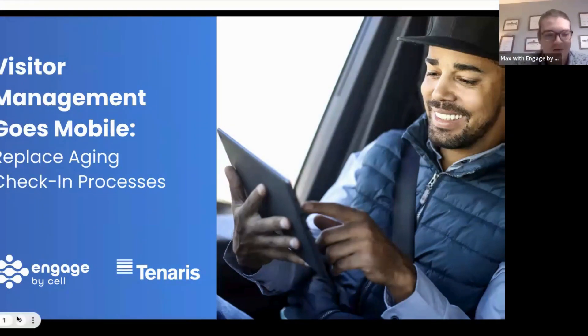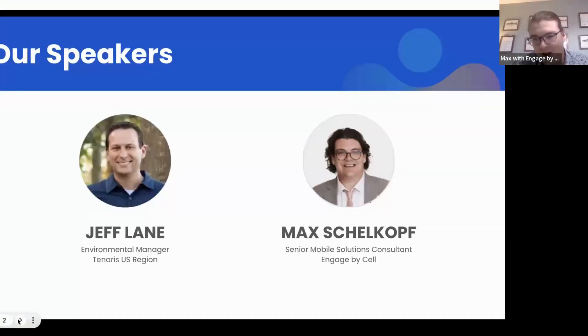Thank you everybody for joining us. Jeff and I are going to be talking about visitor management and how it goes mobile today, and some of the solutions that Engage by Sell helped Jeff and his team at Tenaris with.